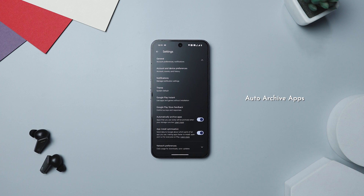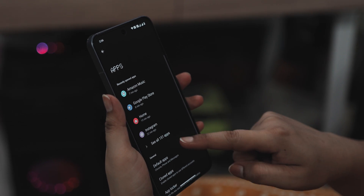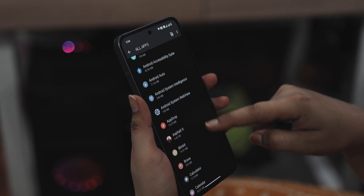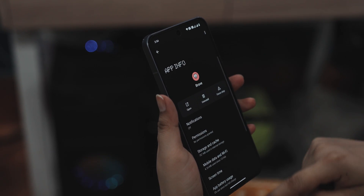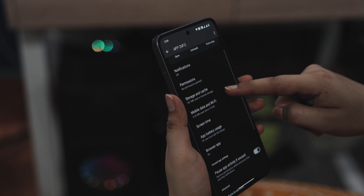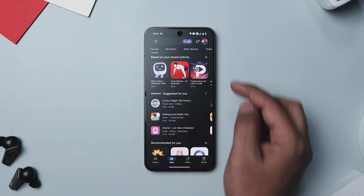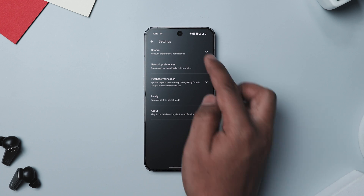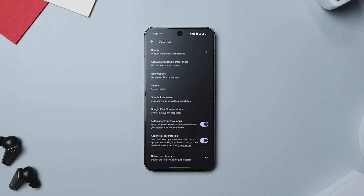There is a cool feature on Android called Auto-Archive Apps that not many people know about — it's similar to the Offload App feature on iPhones. It removes apps that haven't been used in a while from your device, but smartly keeps all your app data. So when you reinstall the app, it's like you never removed it — all your settings and data are right there waiting for you. To turn this on, open the Play Store, tap your profile icon at the top right, select Settings, go to General, and toggle on Auto-Archive Apps.